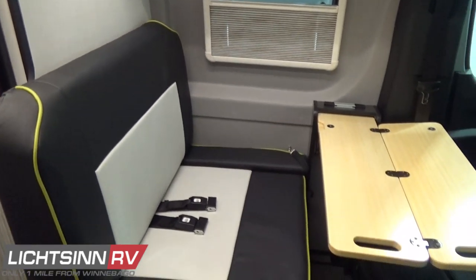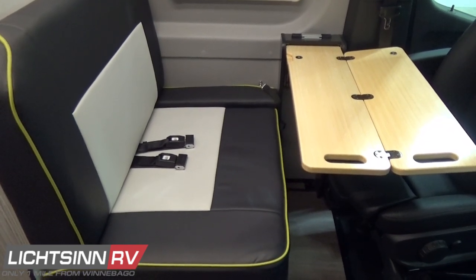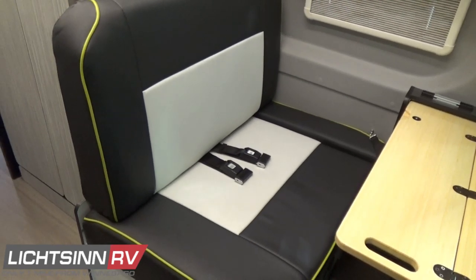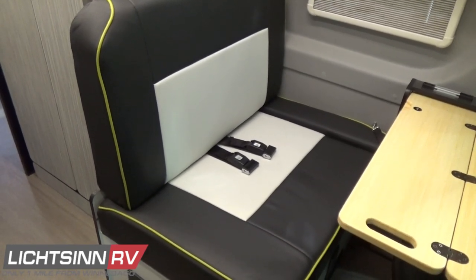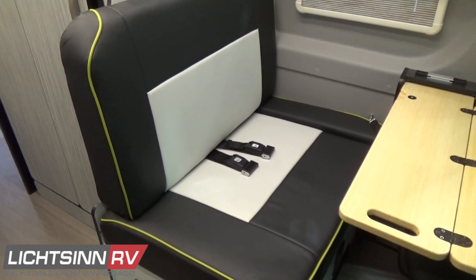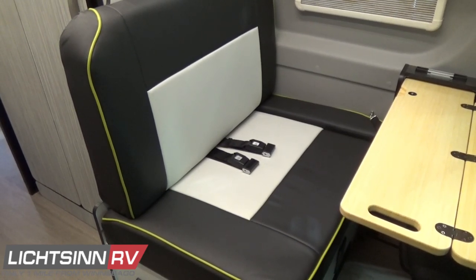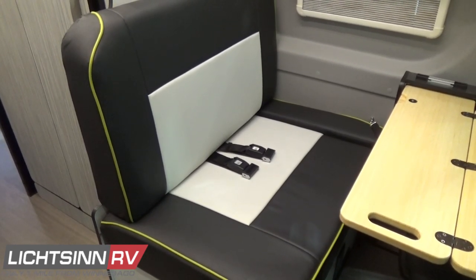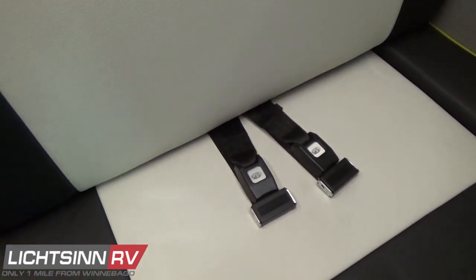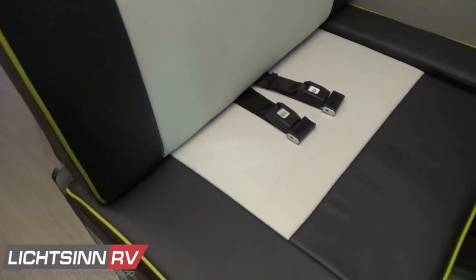This dinette also converts into the first of two different sleeping areas inside the Revel. To convert from the two-person seat-belted dinette bench seat into a cross-coach sleeping area: you can see the dual safety belts, and underneath this location is the S-Bar D5 hydronic heating system with venting and several different diffusers throughout. Behind this facade are the 12-volt and 110-volt breakers.